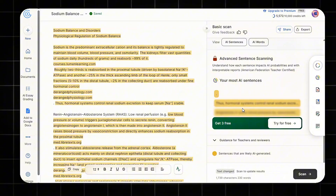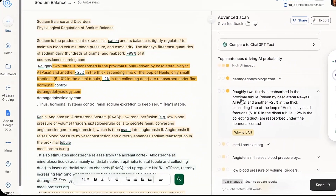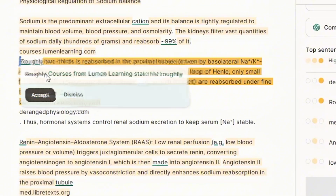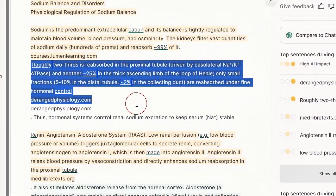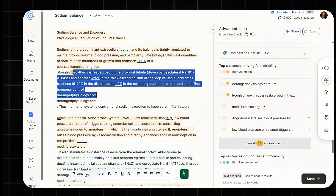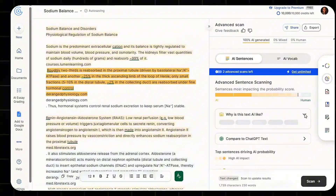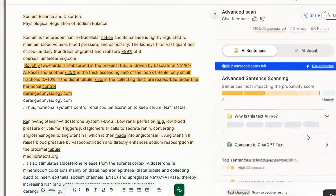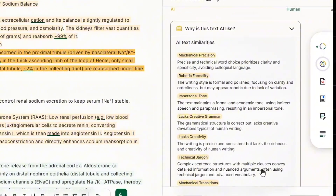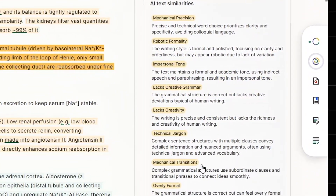Here's the breakdown GPT-0 gave me. It flagged sentences like: 'Roughly two-thirds is reabsorbed in the proximal tubule, driven by basolateral Na+/K+ ATPase, and another 25% in the thick ascending limb of the loop of Henle. Only small fractions — 5-10% in the distal tubule, approximately 2% in the collecting duct — are reabsorbed under fine hormonal control.' The reasons it flagged it: overly formal tone, mechanical transitions using linking phrases too smoothly, and technical jargon like 'basolateral Na+/K+ ATPase' giving it robotic precision.